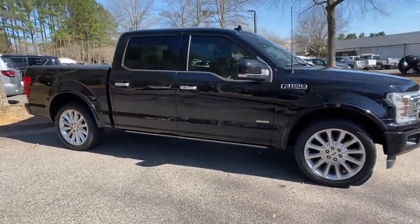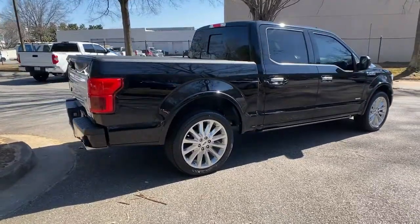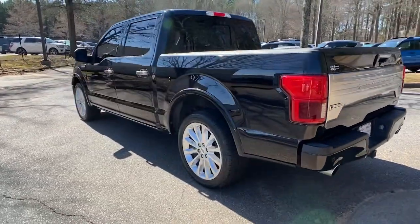Get into the 2019 Ford F-150. With less than 60,000 miles on the odometer, this vehicle provides excellent value. Take a closer look at this full-size F-150.